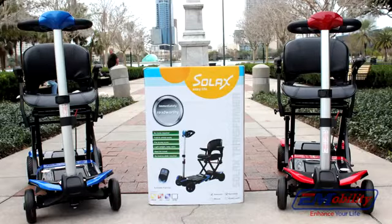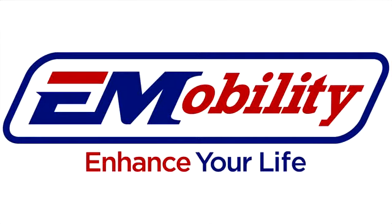Compact, easy to use with all the features you are looking for. Call your Transformer dealer now!